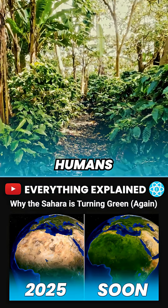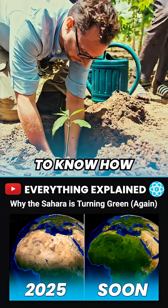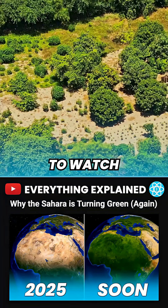But the thing is, humans are no longer a passenger in this process. And if you want to know how we're accelerating turning the Sahara green, then you need to watch this video.